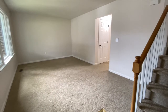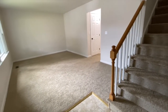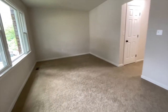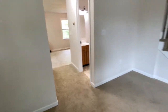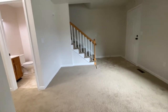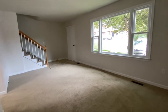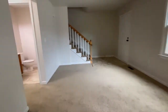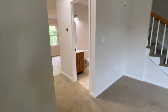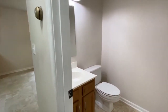When you walk in, the stairs are directly in front of you and the living room is to your left. You have nice big windows in the living room that let in lots of natural light. You have a powder room on this first level.